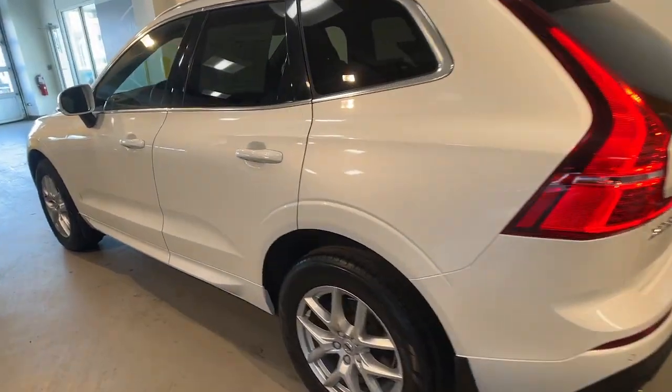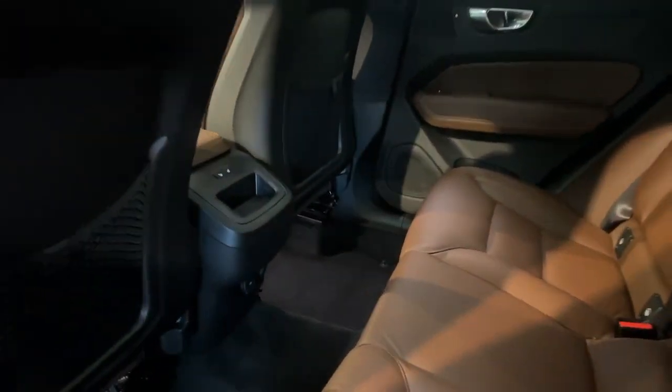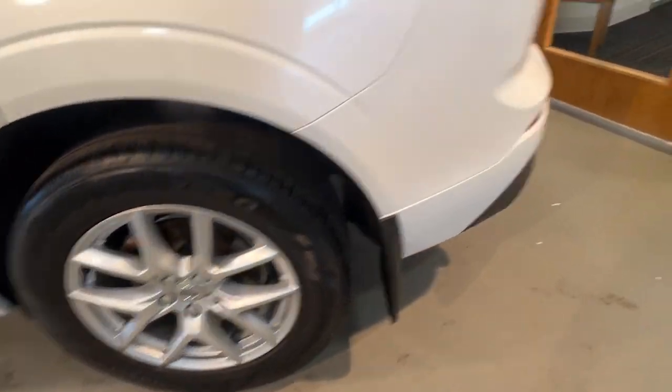Here's a tech-forward XC60 that has been impeccably designed and built to echo your core values. Safety, comfort, capability, and the beauty of iconic Scandinavian design come together seamlessly to offer a secure and delightful driving experience.